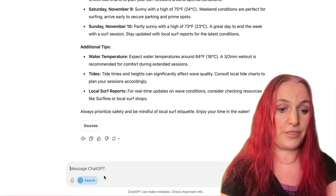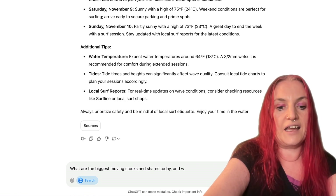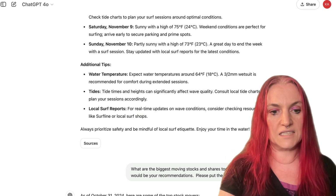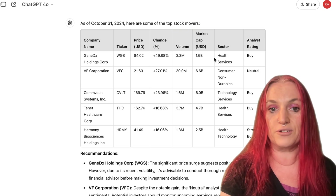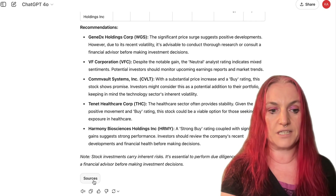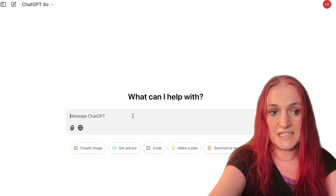Another thing we can do with this is: what are the biggest moving stocks and shares today, and what would be your recommendations? Please put the info in a table. As of October 31st, here are some top stock movers — it's formatted that into a table, and then it gives you some recommendations of what you should invest in, which is kind of mind-blowing. It's interesting because it gives you the sources. Of course, we would say don't rely on ChatGPT for financial advice, but it does give you sources as well.